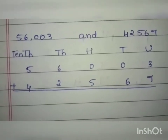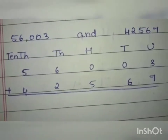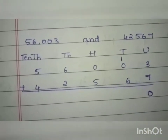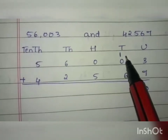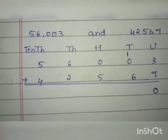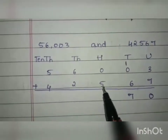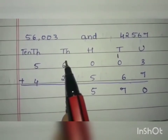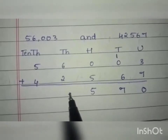Since 10 is a two-digit number, we write 0 under the units and take 1 as carry. Under the tens we have the carry 1, 0, and 6, so 1 plus 0 plus 6 is 7. We write 7 under the tens. Under the hundreds we have 0 and 5, so 0 plus 5 is 5. We write 5. Under the thousands we have 6 and 2, so 6 plus 2 is 8. We write 8.